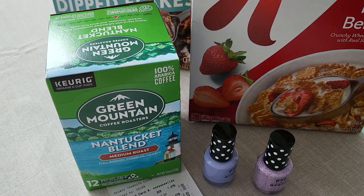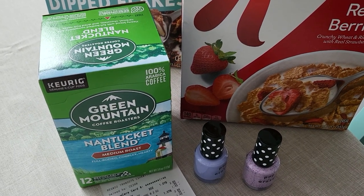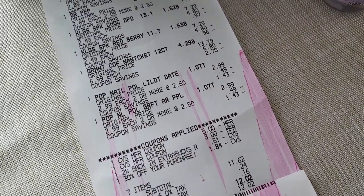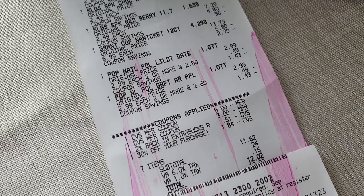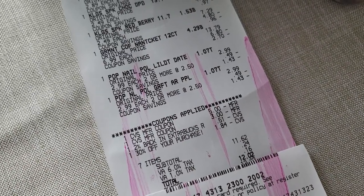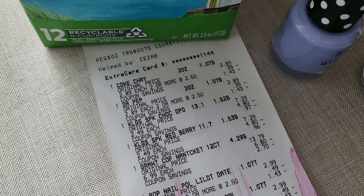I picked up the coffee for my father and used my rewards from the previous week — I had eight dollars in rewards, a two percent back in Extra Bucks, and a 30% off a purchase. My total came to twelve dollars and two cents.